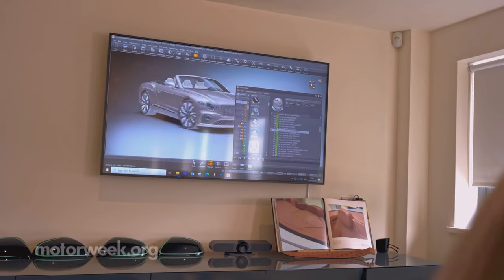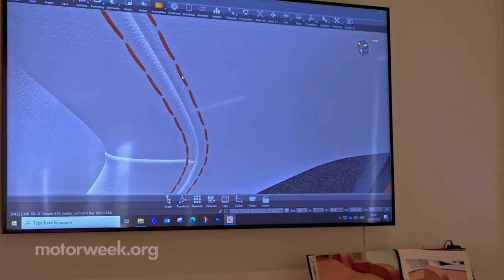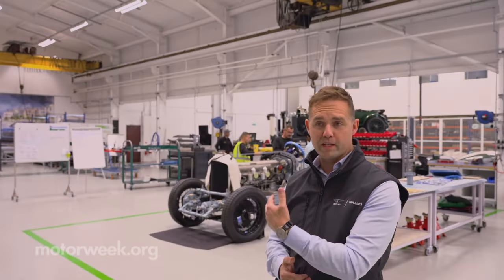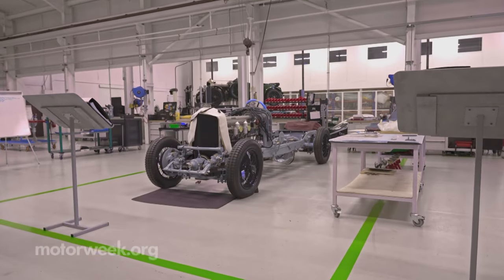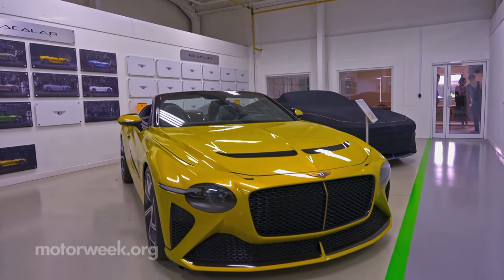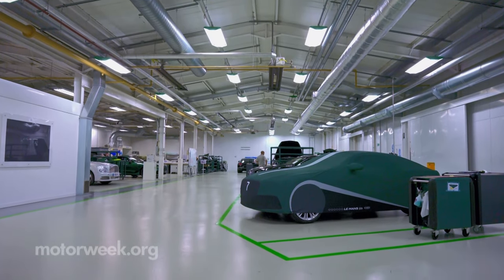One-on-one interactions and customization options are truly limitless over here in Mulliner, which is Bentley's personal commissioning division. This is where we came from, and it's recreating that — it's exciting for the customers. Next door is where we want to be going, using the Bacalar and the Bateaus as platforms for technology and materials to really stretch the Bentley brand into the future.